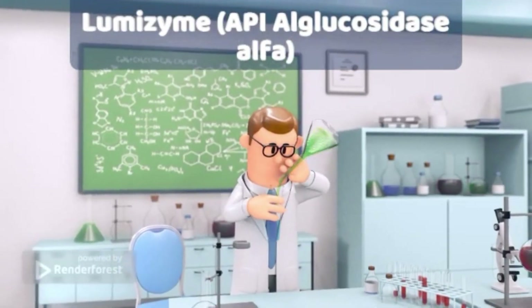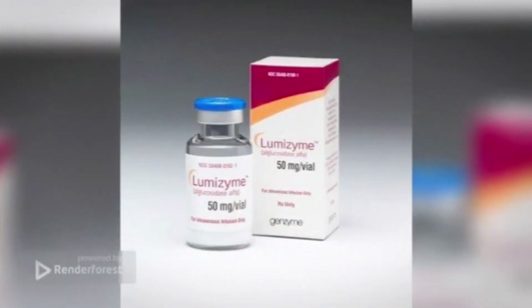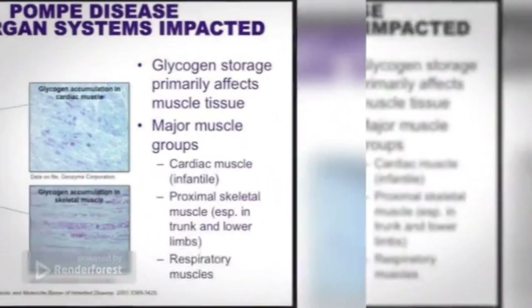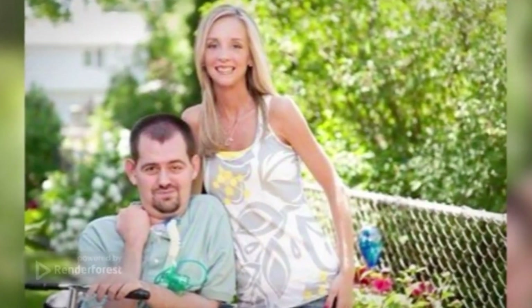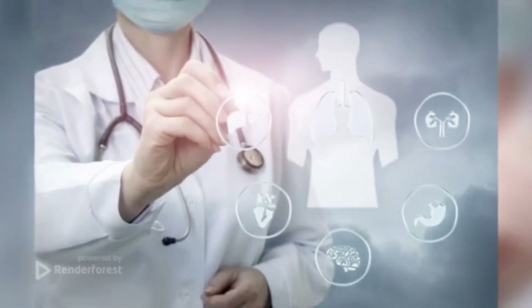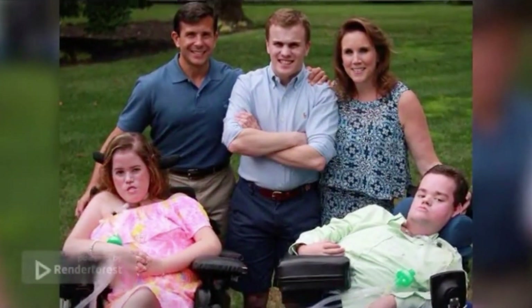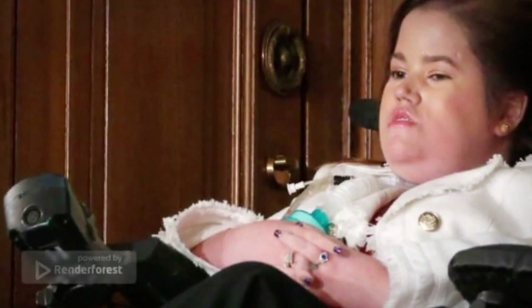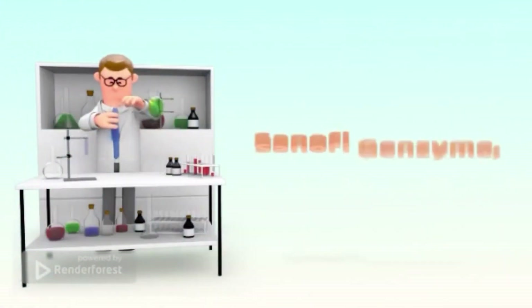Number 9: Lumizyme. The active ingredient is alglucosidase alpha. The drug is used for the treatment of Pompe disease, a rare inherited disorder. The disease is characterized by the buildup of glycogen throughout the body, which ultimately leads to impaired function of the affected organs — predominantly muscles and liver. It affects 1 in every 40,000 persons in the US. The drug is given as an intravenous infusion, 20 mg per kg of body mass, every 2 weeks. It comes in 50 mg vials with a price of $870 per vial. The minimal annual cost of treatment is $520,000, and can go up to $625,000. Manufacturer: Sanofi Genzyme, USA.